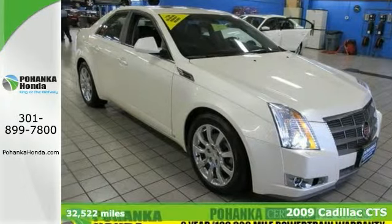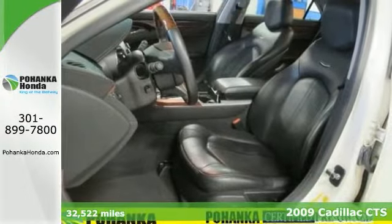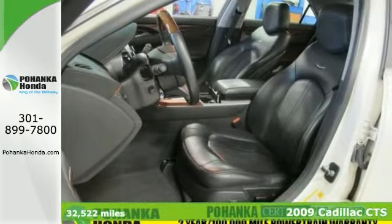Tired of the same tiresome drive? We'll change up things with this superb 2009 Cadillac CTS.